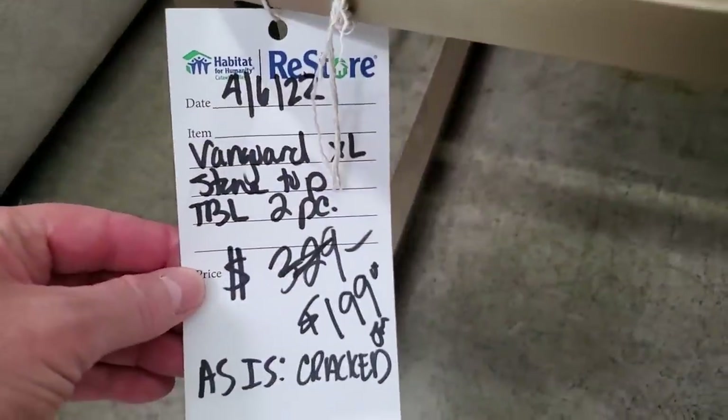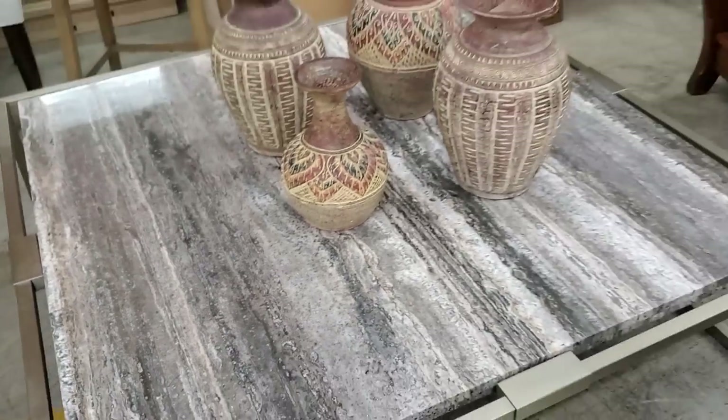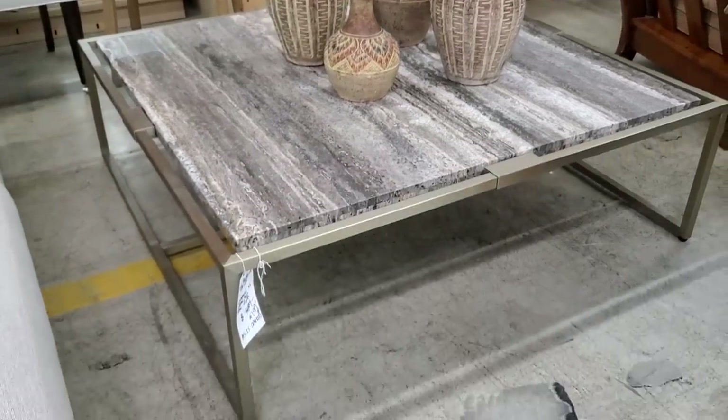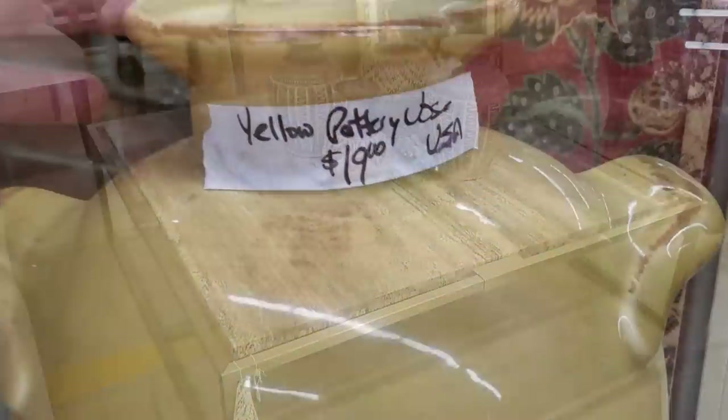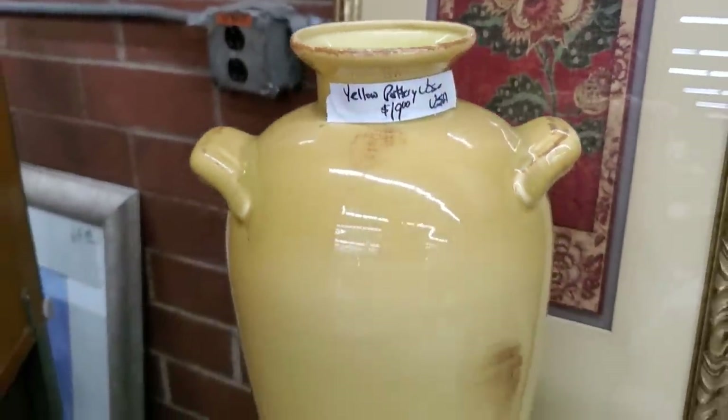Look at this table it was sitting on — it's a Vanguard marble top table, less than $200. I think that's a fabulous deal and that's a designer table. They had a lot of different pottery sitting around today — $19 for this beautiful yellow pot, or I guess that's an urn.